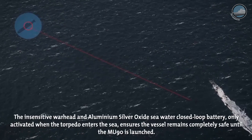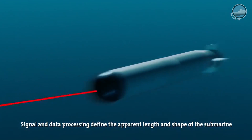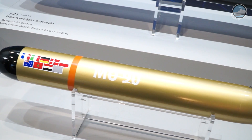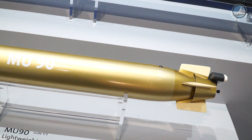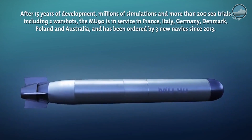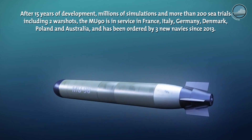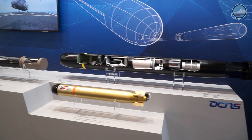It's a fire-and-forget torpedo that can be launched by helicopters, MPAs, missiles, and surface ships. The users are primarily NATO countries: France, Italy, Germany, Denmark, Poland, and Australia. And this last year we had some other export countries like Morocco and Egypt.